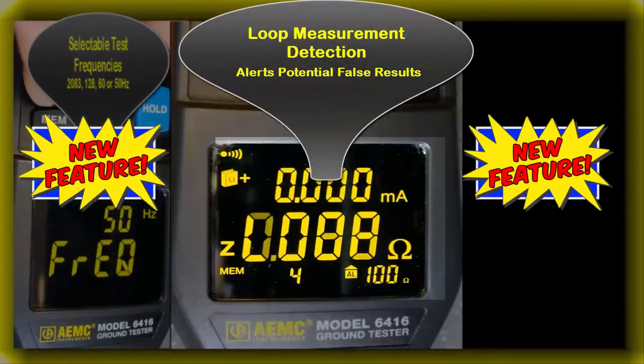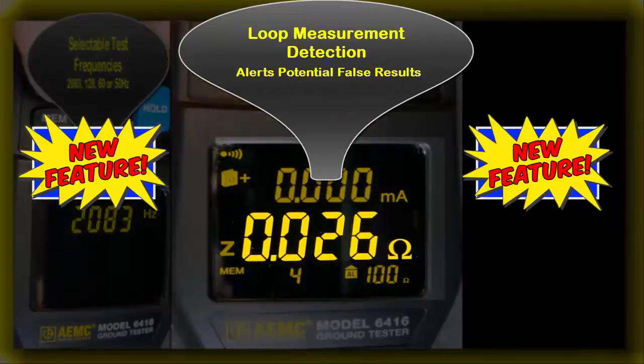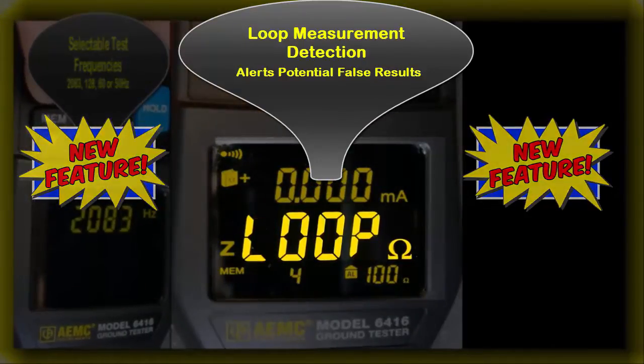Loop measurement detection helps prevent the user from relying on a false measurement if they are clamped above a grounding loop.